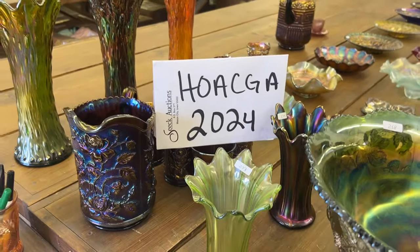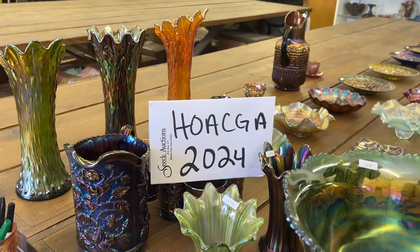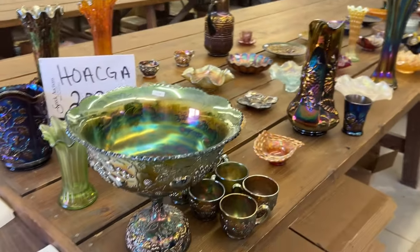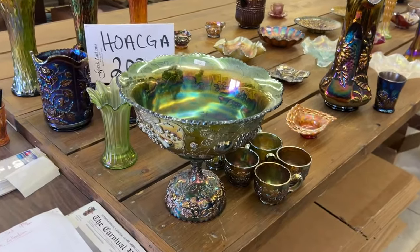Hello everyone, this is the sixth video of the HOGA Heart of America Carnival Glass Association 2024 Auction. This is the Tom and Ann Bumpus Collection, April 27th, Saturday at 9:30 a.m. We're going to do lots 258 to 308.